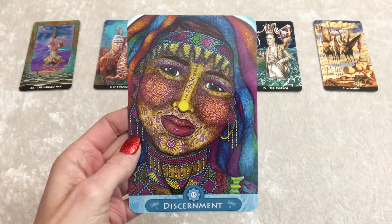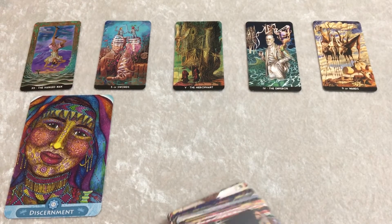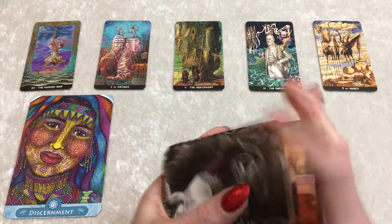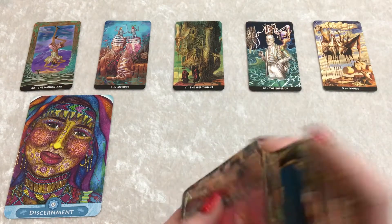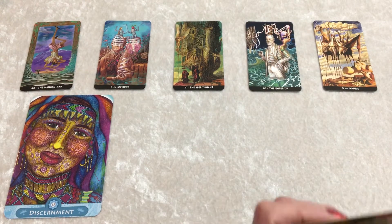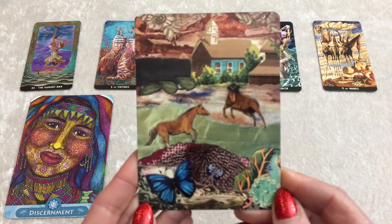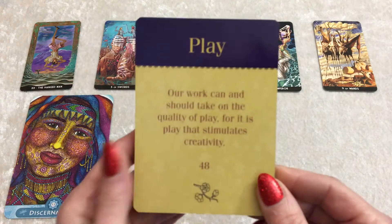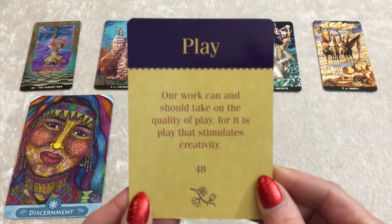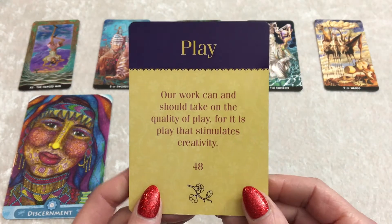Discerning what will work, what won't work, who to trust, who to ask for help, when to ask for help. Let's draw a few Creativity Oracle cards — one of my favorite decks by Amy Zerner and Monty Farber. There's a different image on every single card. So for you, here is your first image — take a long look at it, maybe it'll spark something. Play. 'Our work can and should take on the quality of play, for it is play that stimulates creativity.' So maybe group two, you're being a little too serious and you need to just let loose and let your creativity flow.